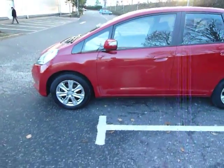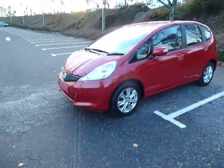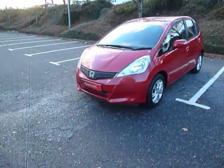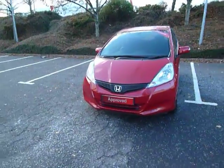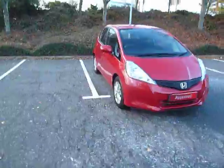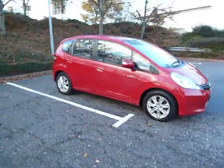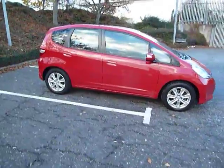The mileage on this car at the moment is around about 44,500 miles. Good condition this car. It's got the alloy wheels, colour coded door mirrors and door handles, and it looks very nice in the red — not many of them come along. Cheap car to run, cheap insurance.